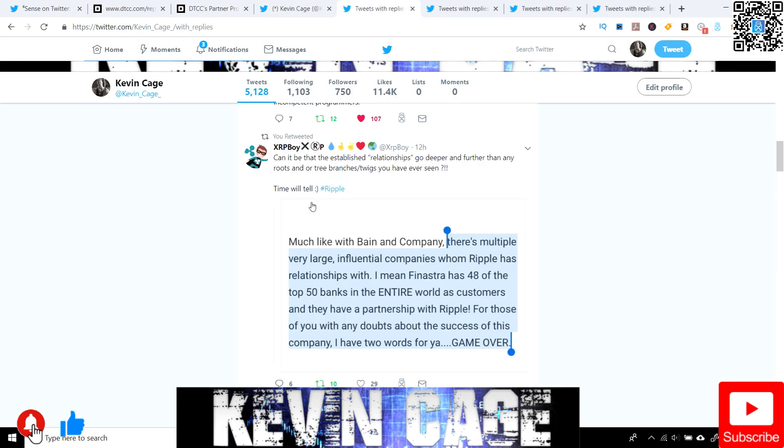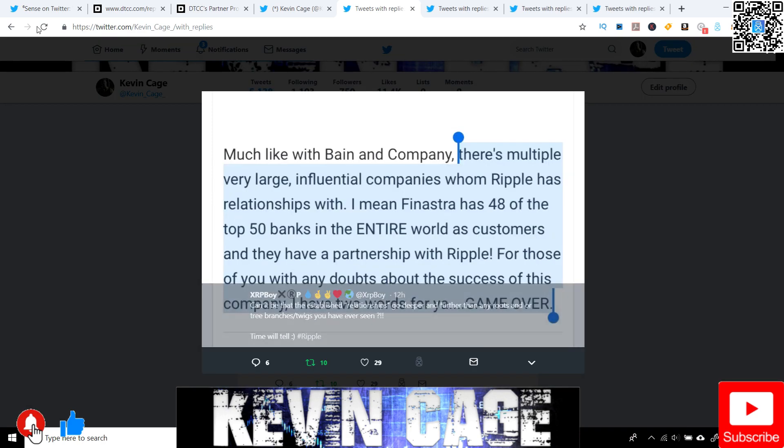Shared by XRP Boy — these are just some screenshots from older articles that serve as a great reminder of the connections Ripple has. There are multiple very large, influential companies whom Ripple has relationships with. Finastra has 48 of the top 50 banks in the entire world as customers, and they have a partnership with Ripple.